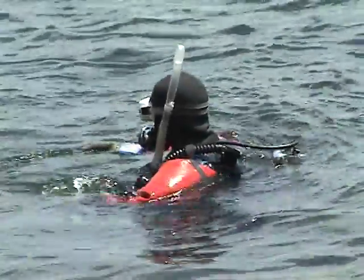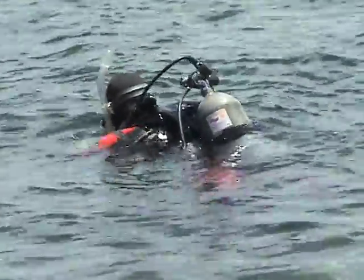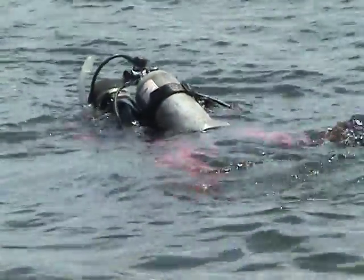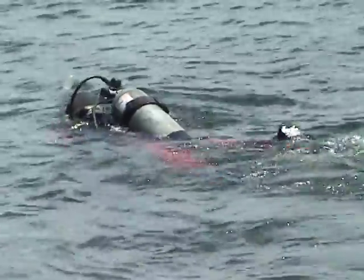Afin de mieux la connaître, voici une façon intéressante de visiter l'épave. Dans un premier temps, glissez-vous à l'eau et nagez en surface jusqu'à la cheminée.